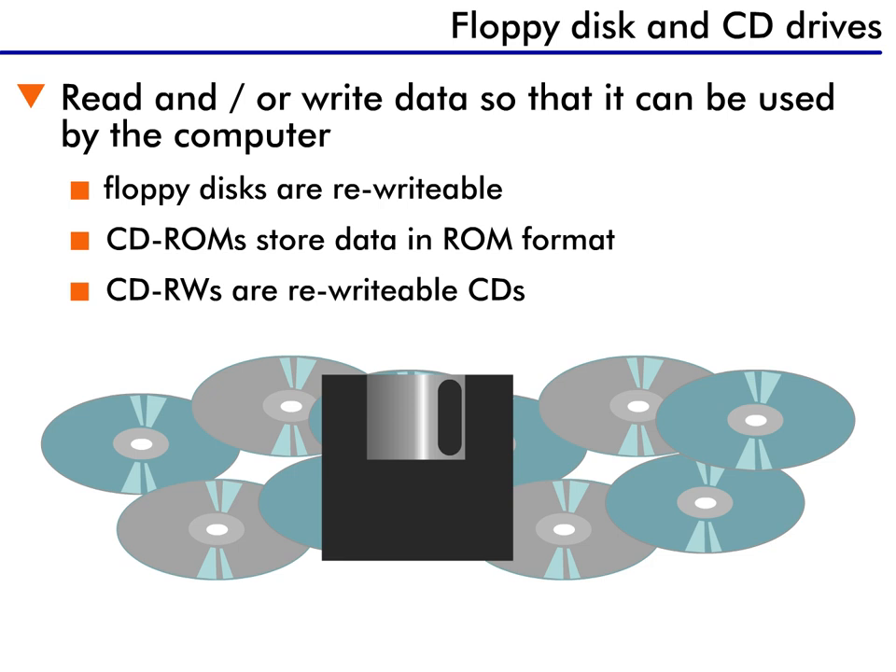While the 3.5-inch disks come in a hard case and don't seem the least bit flexible, the magnetic material inside is thin and floppy, so the name stuck. The floppy disk drive works similar to the hard drive — the drive spins the magnetic disk and reads the data on it with a head. Floppy disks are rewritable, which means that you can erase and write data onto the disk as many times as you want.